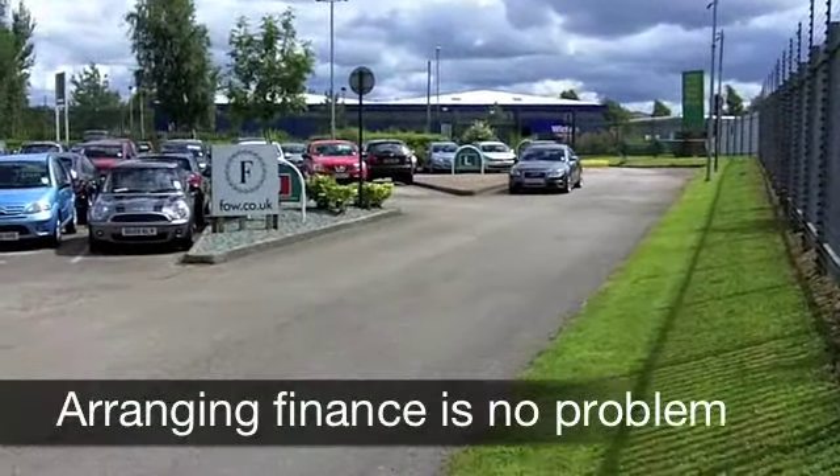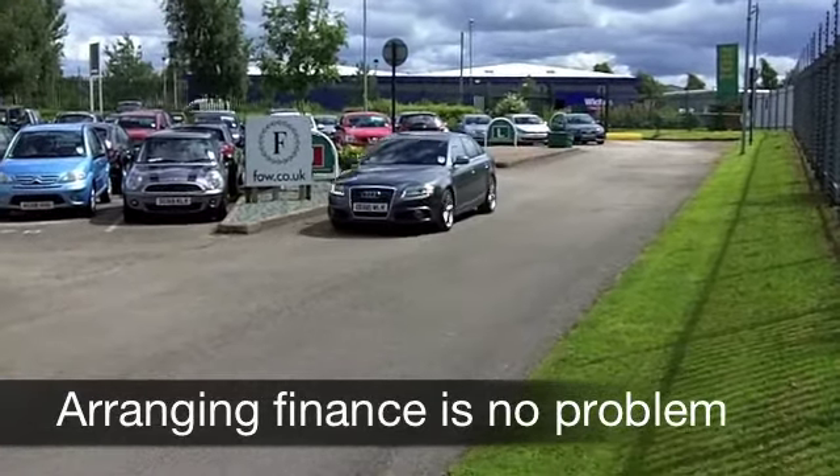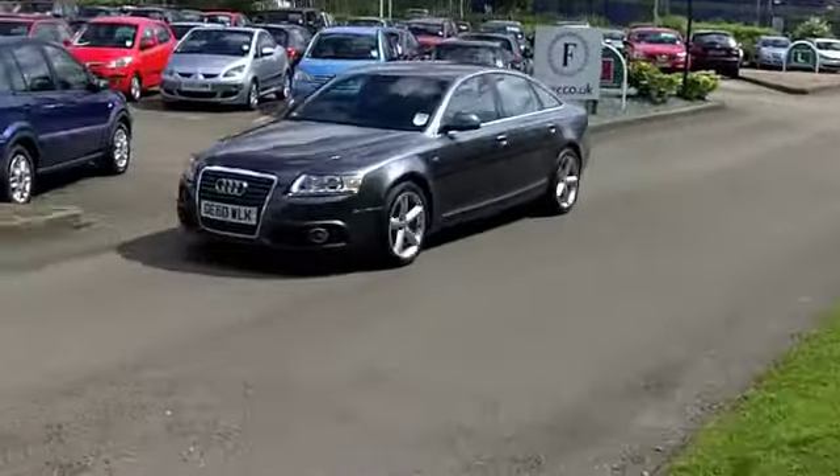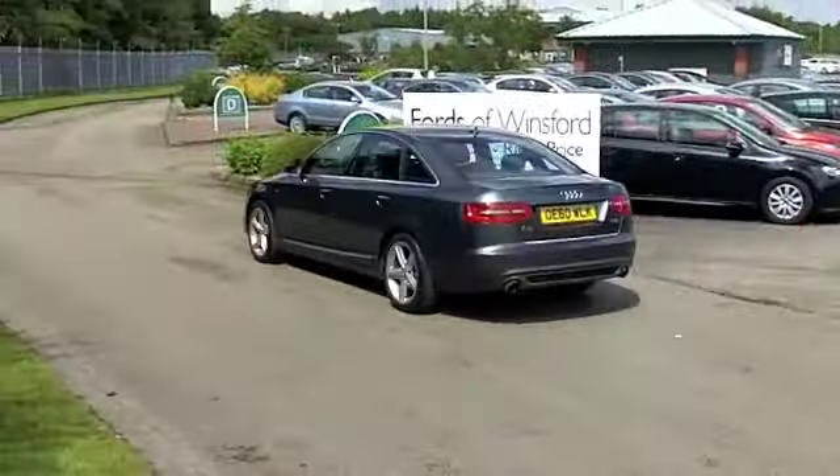This is a big car, an executive motor — a touch of luxury on four wheels. It comes from 2011, and this one's covered about 13,000 miles, so it's just about running that engine in.